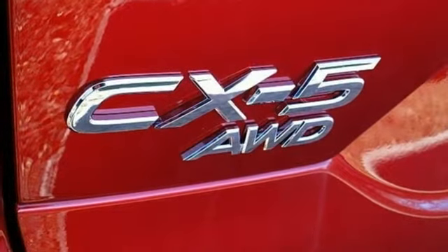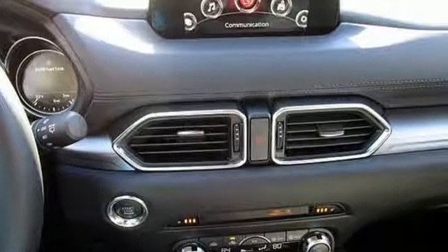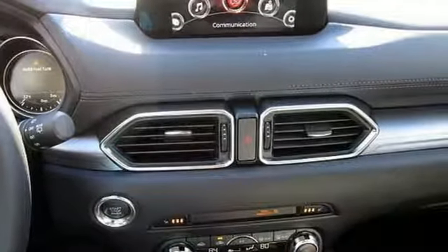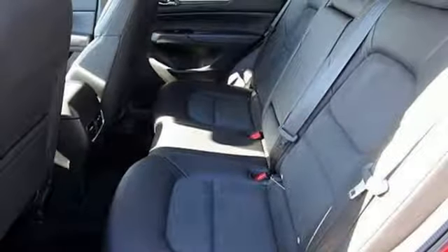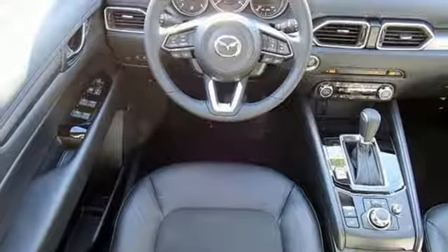The cabin is built for both enjoyment and rejuvenation with Mazda Connect infotainment system, touch screen display and Bluetooth. The rear view camera, smart city brake support and 2.5L Skyactiv-G engine offer convenience, safety and efficiency.